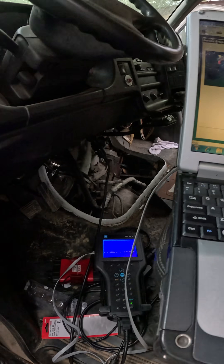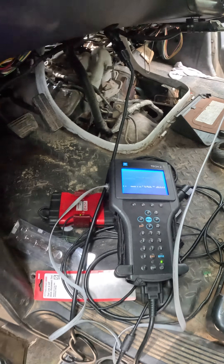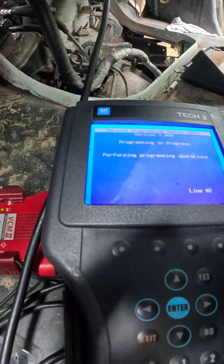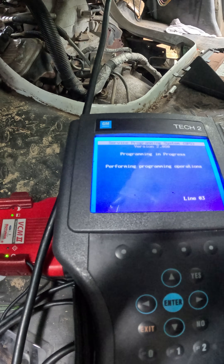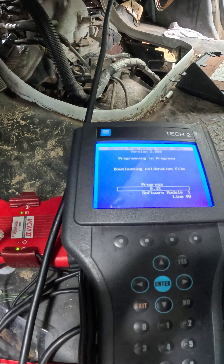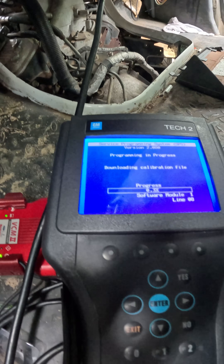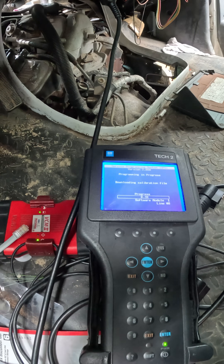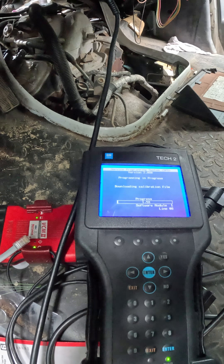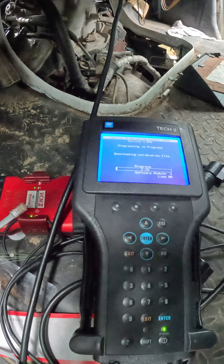Downloading the software onto it and hope it works. Now I'm connected to the computer and it says programming in progress, beginning high speed communication, downloading calibration file. I'm sure there's another way to do this without this - maybe clone it, or I think you can get TIS 2000 on the computer if you speak to them, but if you have it why not use it.